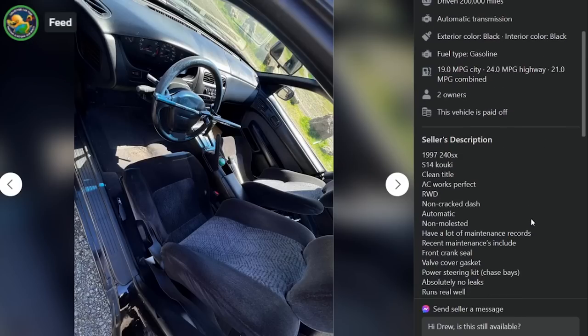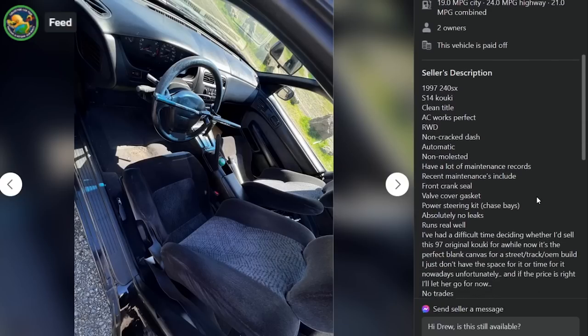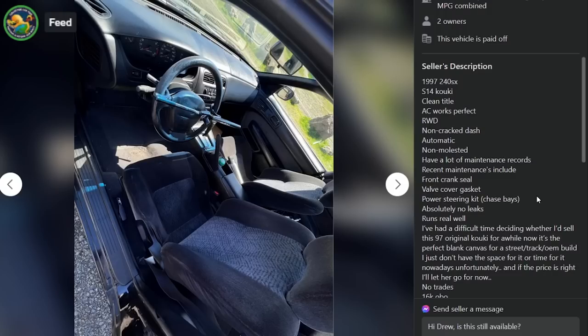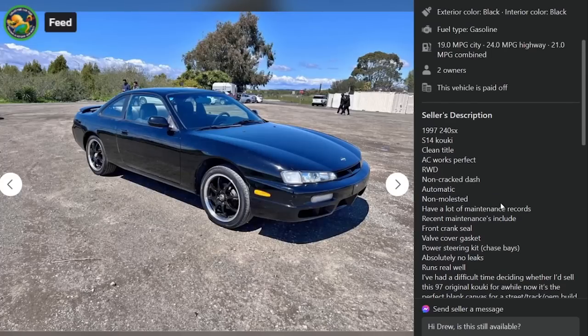Non-crack dash, non-molested. Has a lot of recent maintenance records — front crank seal, valve cover gasket, power steering kit, absolutely no leaks, runs real well. I've had a difficult time deciding whether to sell this 97 Copey. It's the perfect blank canvas for a street track OEM build. But it looks like this canvas is pretty well full of boring stock body.